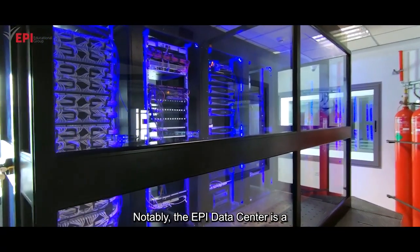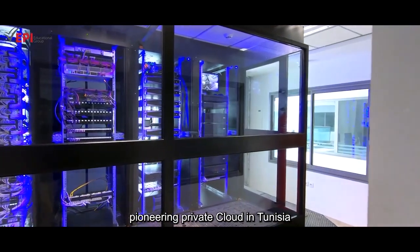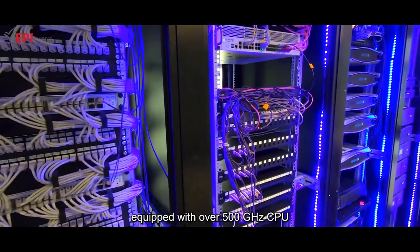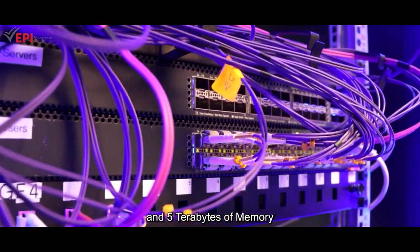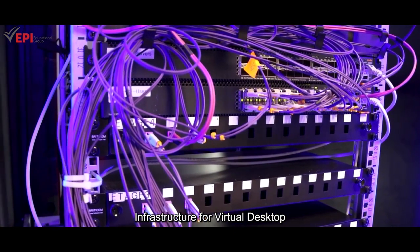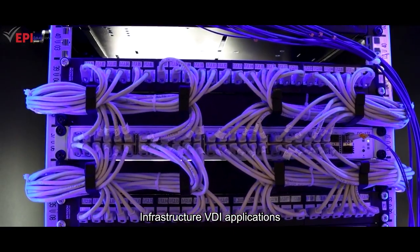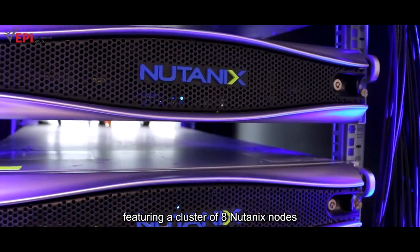Notably, the EPI data centre is a pioneering private cloud in Tunisia, equipped with over 500 gigahertz CPU and 5 terabytes of memory, serving as a hyper-converged infrastructure for virtual desktop infrastructure (VDI) applications, featuring a cluster of eight Nutanix nodes.